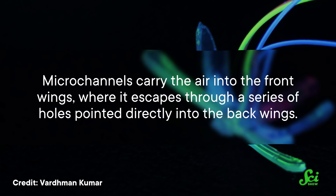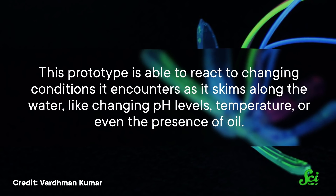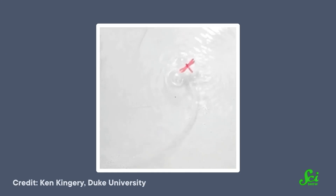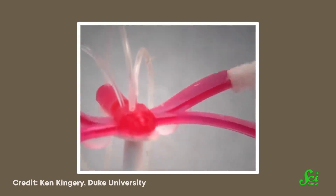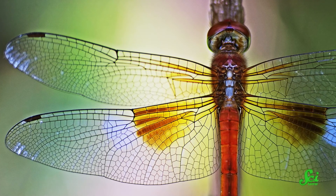The drawbot works by controlling air pressure coming into its wings from a tank. Microchannels carry the air into the front wings, where it escapes through holes pointed into the back wings. To detect water acidity, one set of wings is painted with a self-healing hydrogel — if the bot encounters acidic water, one side's front wing fuses with the back wing, causing the robot to spin in a circle and signal acidic conditions. Researchers also put sponges under the wings with temperature-responsive materials; the sponges soak up oil, and when water becomes too warm, the drawbot's wings change from red to yellow, mimicking how real dragonflies change color under changing temperatures.